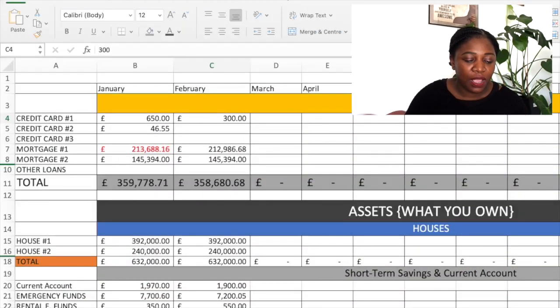Now let's get to my net worth update — I'll start my screen record now. For the month of February I listed three credit cards, and I only had a debt on one credit card: 300 pounds that I spent in the month of February that I had not cleared at the time I was taking the snapshot on the 28th of February. Nothing for my other two credit cards.